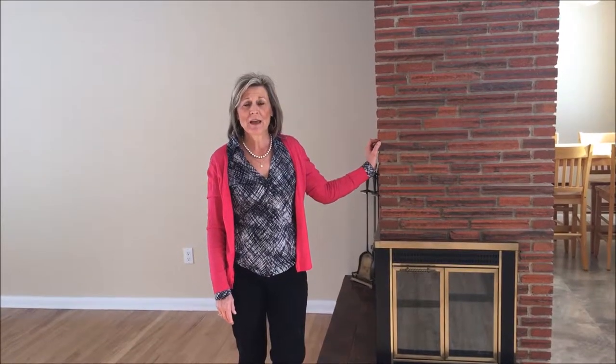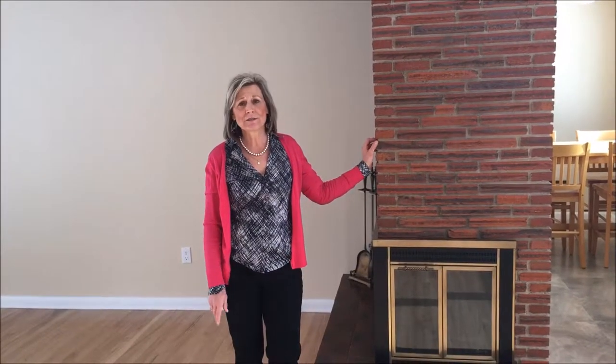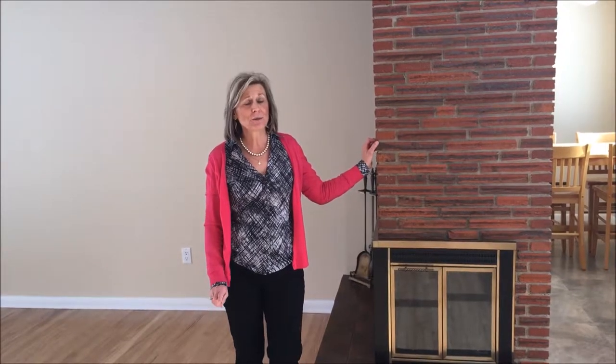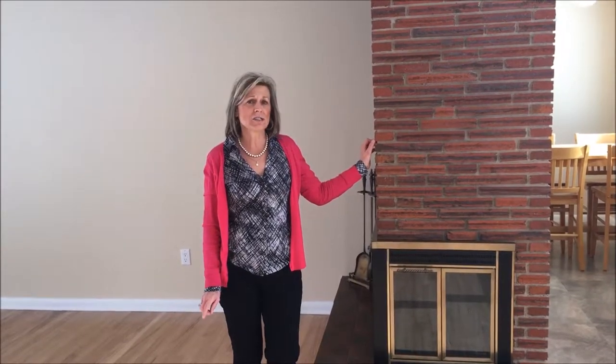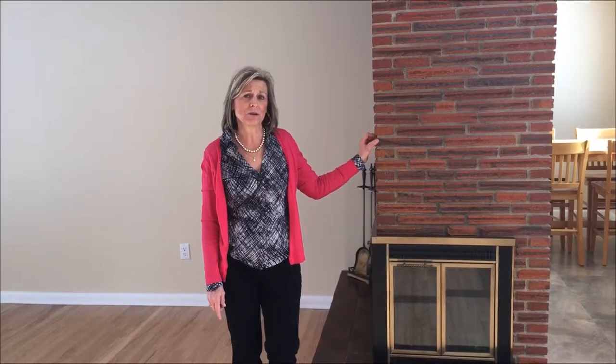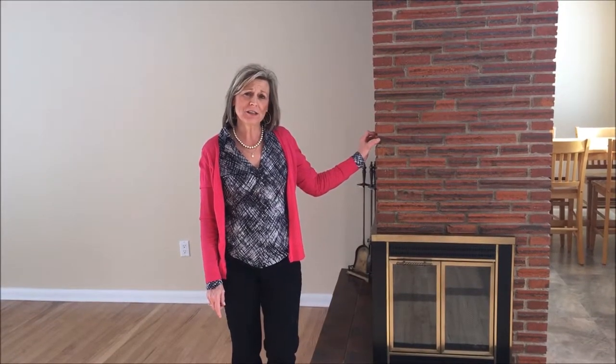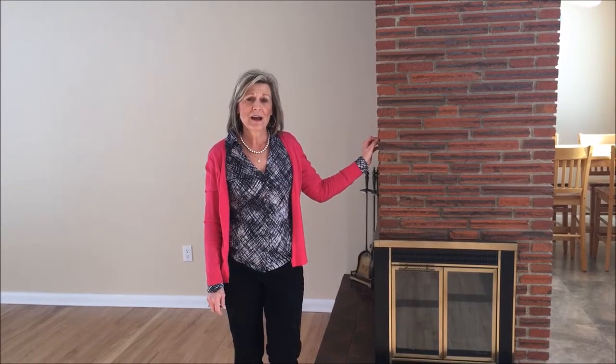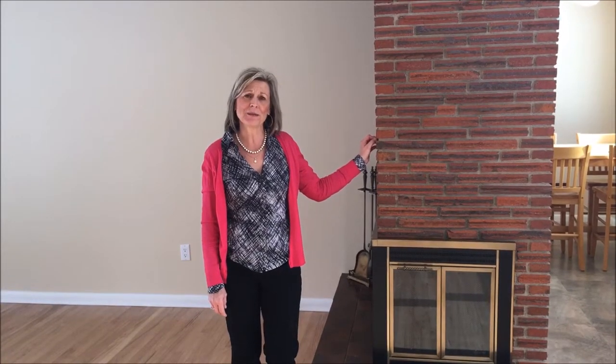Thanks for touring 1209 St. Andrews Street with me today. If you're looking for a home with lots of character and all the upgrades already taken care of, this home's for you. It's located just off the Historic District in Rapid City, South Dakota. For more information, go to www.seesuzanne.com. I'm Suzanne White with Keller Williams Black Hills — thanks for touring with me today.